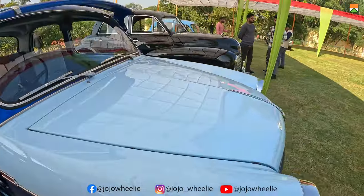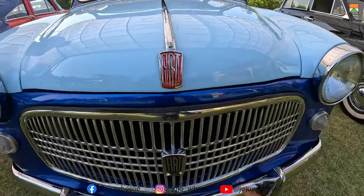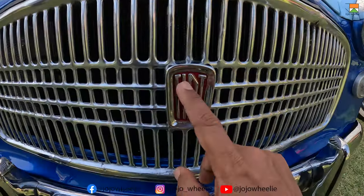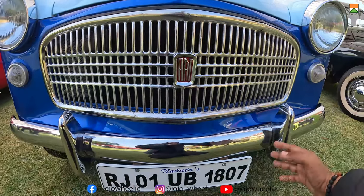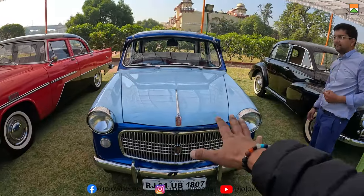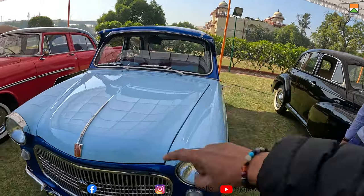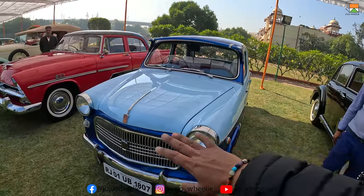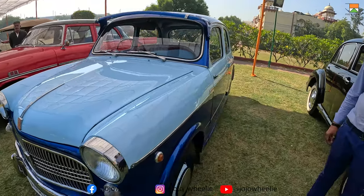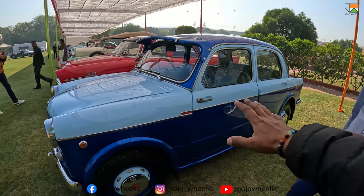Let's start with the walk-around. First, the front — the Fiat logo is very beautiful. The chrome is beautiful, the grille again has the Fiat logo on the bottom, and the bumper is nice. This car is really like a city-driven cute car. The dual tone is my favourite — this colour is really very beautiful.